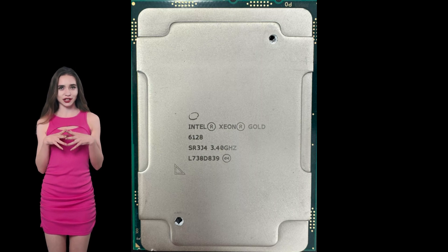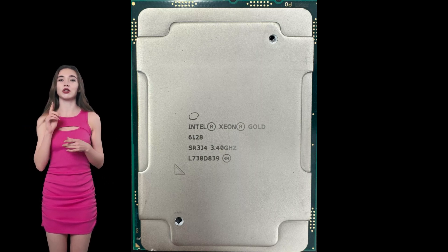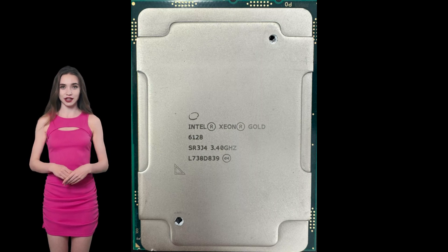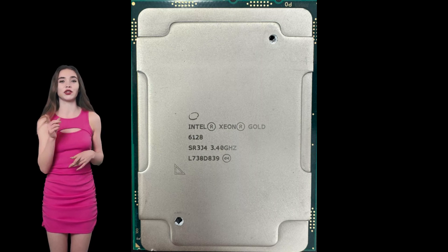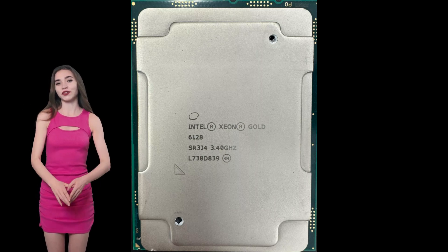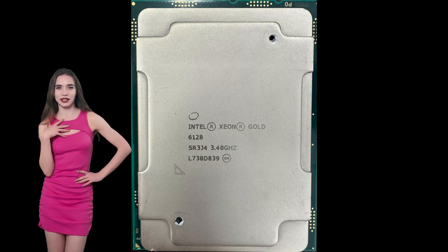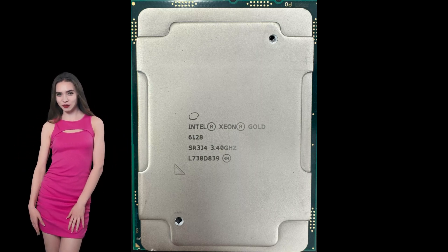The processor includes 19.5 MB of Intel Smart Cache, which enhances performance by storing frequently accessed data closer to the cores, reducing latency and improving overall throughput. At 150 watts TDP, the Xeon Gold 6128 balances power consumption and performance, suitable for energy-efficient systems. It supports up to 768 GB of DDR4 memory, providing substantial memory bandwidth for data-intensive applications and multitasking environments.